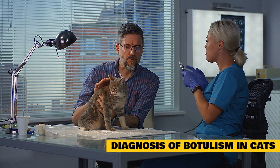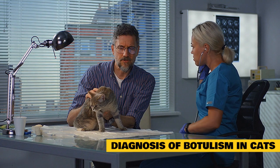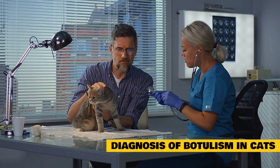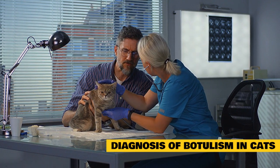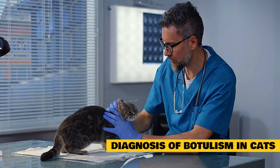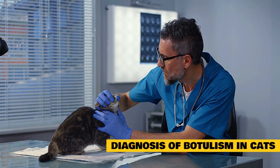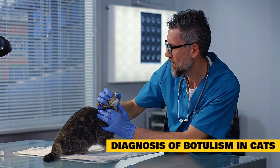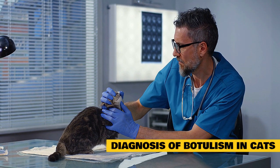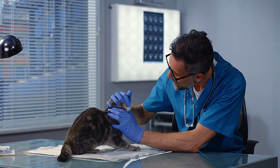Your veterinarian will want to discuss your cat's eating habits. Be prepared to provide details on whether your pet eats canned foods, shares table scraps, gets into the trash, or is likely to have eaten something it found outdoors. They may also have questions about the onset of symptoms and your cat's medical history. A physical examination will be performed, and x-rays or other imaging might be needed to determine if the lungs are affected, as respiratory paralysis is often the cause of fatalities in animals with botulism.